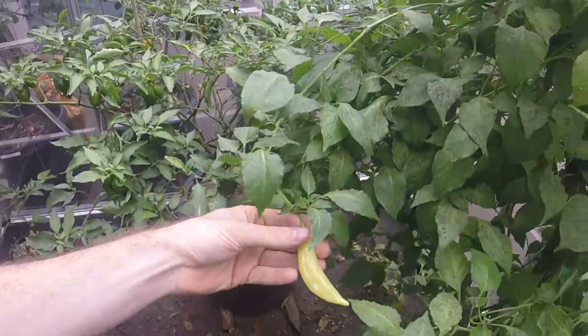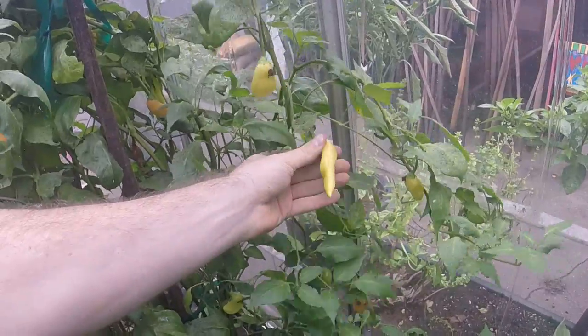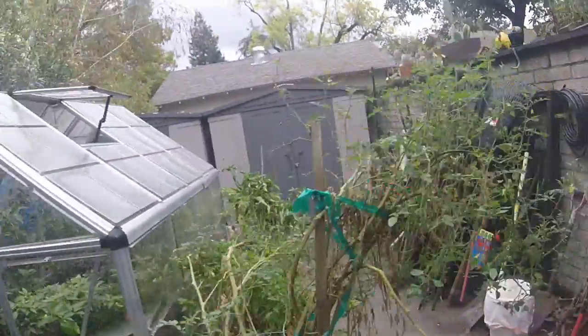If you guys are interested and want some seeds, let me know. I can send some in the mail if you donate to my cause. I'll send you some seeds if you're interested. Unfortunately I can't do it for free — I wish I could, but I can't.